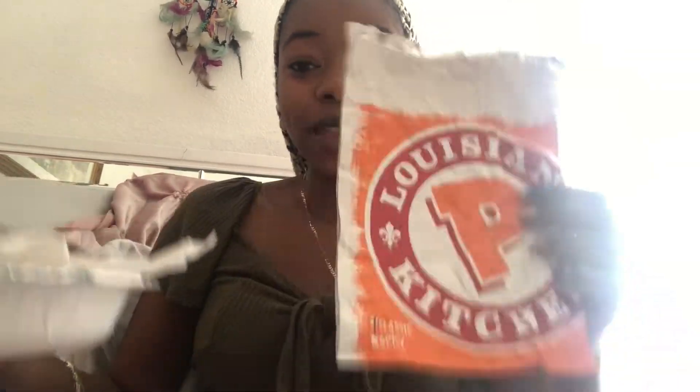Hey, what's up, my name is Kelly. I'm here today to test the Popeyes chicken sandwich. My mom bought the sandwich for me literally the day before Popeyes stopped making them, and it's just been in the fridge ever since because I've been really busy. So today I have decided to eat it on camera, and this is the bag it came in.